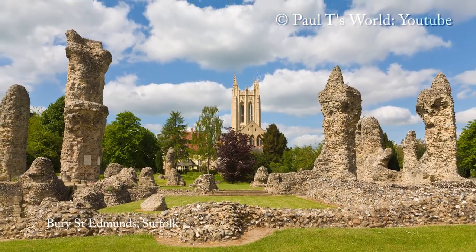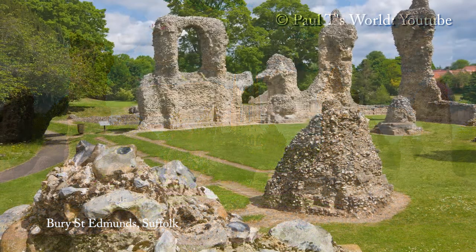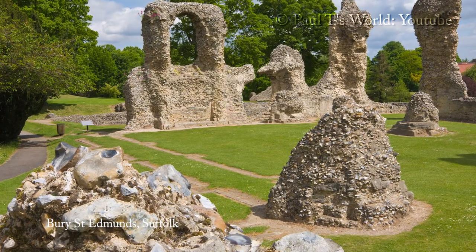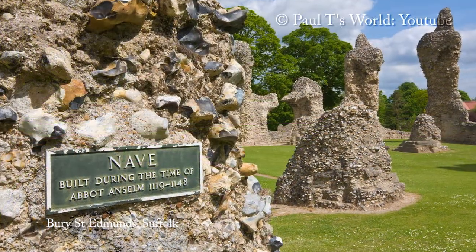We are now in Bury St Edmunds and standing among the ruins of the 11th century Abbey of St Edmund. Once one of the most important monasteries in medieval Europe, set in the Abbey Garden.